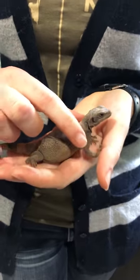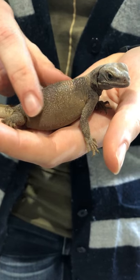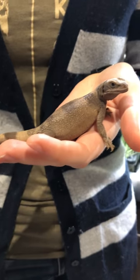They have some sweet defense mechanisms. As you can see here, his sides are puffed up a little bit. In the wild, if they feel threatened, they'll run into a rock crevice area and then they'll balloon themselves up so that the predator chasing them can't get to them.